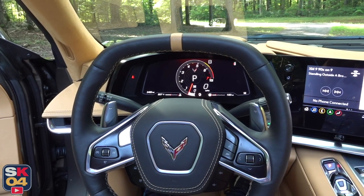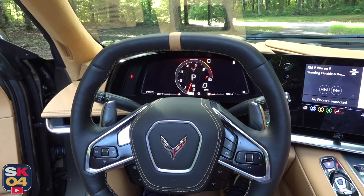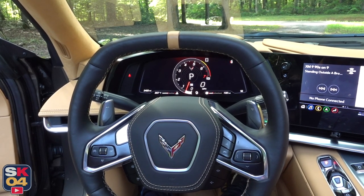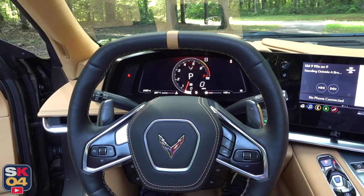I love that this doesn't have the typical GM bong door chime. When I first started this up I was like, oh man, that's kind of fancy. It's one of many things that makes this car truly special.